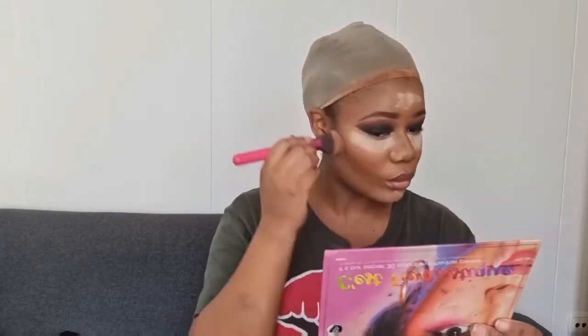Après, le démaquillage, c'est autre chose. Tu dois enlever toute cette couche de maquillage — c'est horrible. Mais il faut le faire, parce que le visage c'est très important. Il faut éviter les boutons.